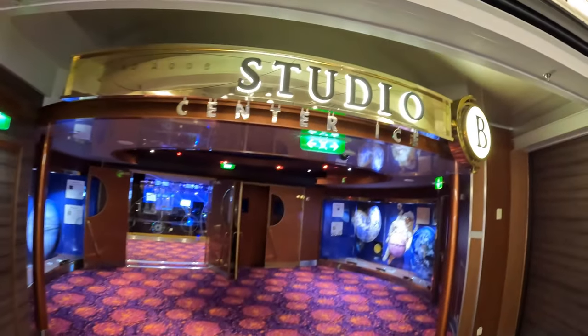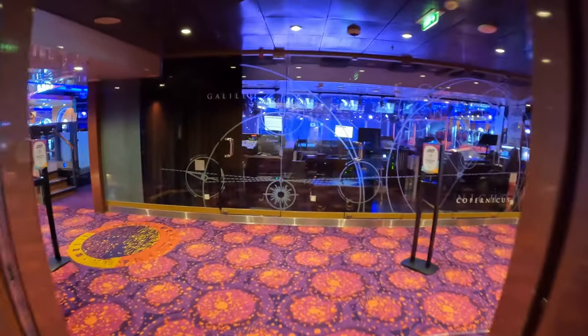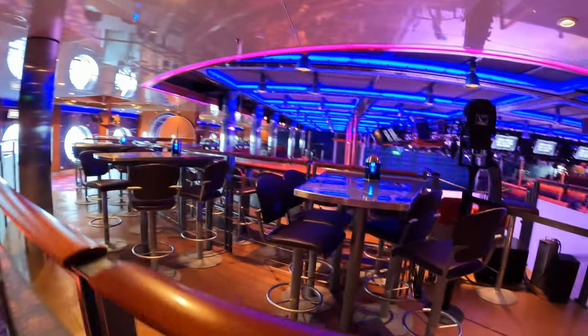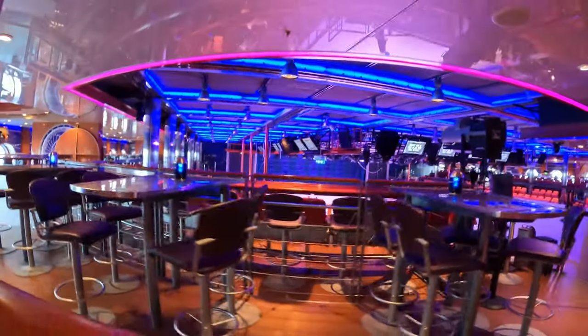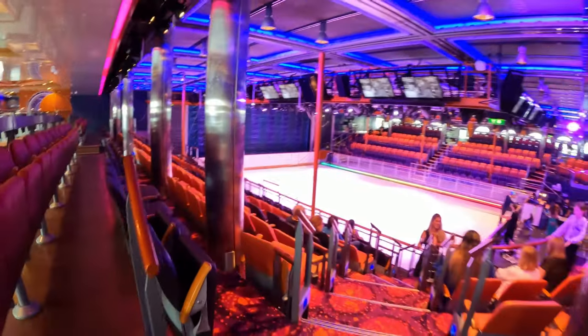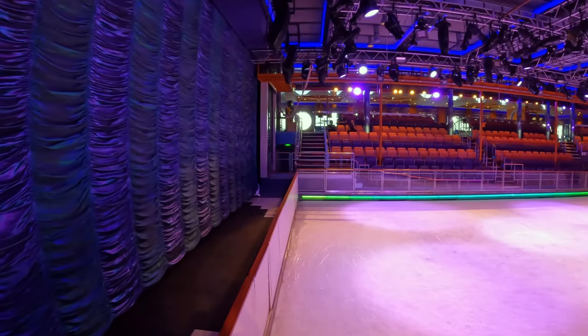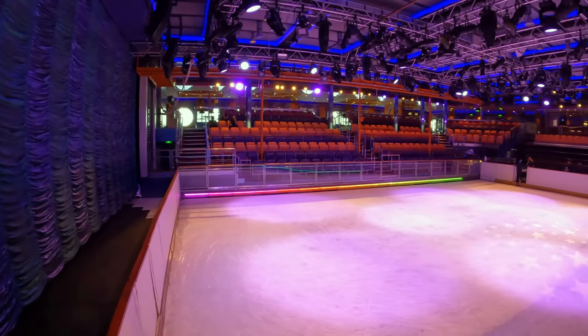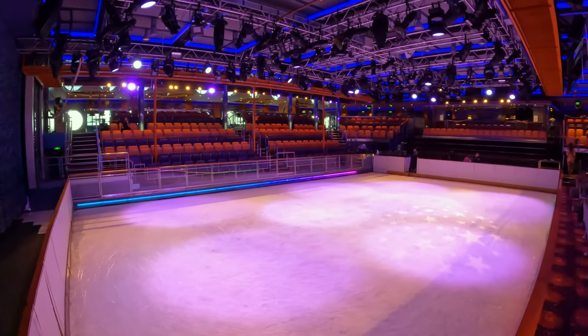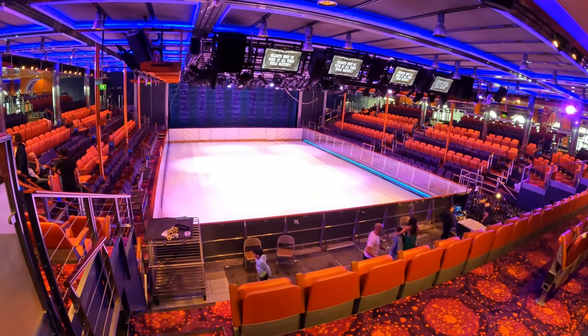Definitely the coolest place on the ship, Studio B is the ship's ice rink. Here you can attend spectacular ice shows put on by the ship's ice skating team. You can also go ice skating yourself here, which is what was happening during this recording. Studio B also hosts non-ice-based events, including the Quest, the Red Party, laser tag, and other activities.